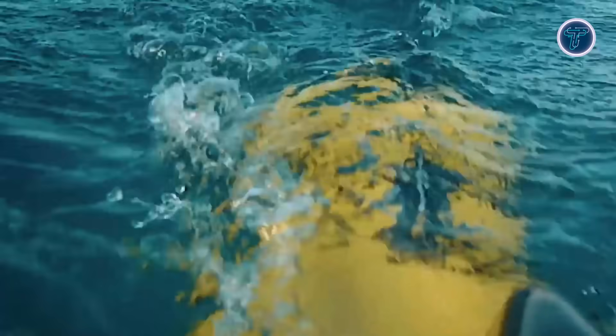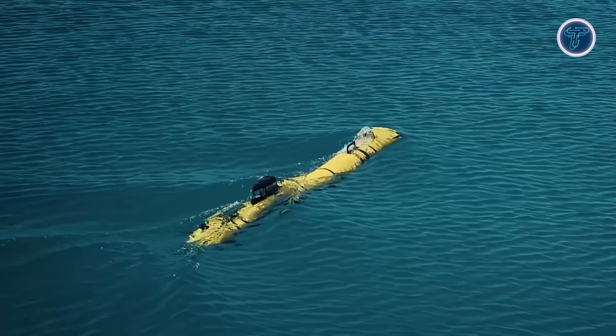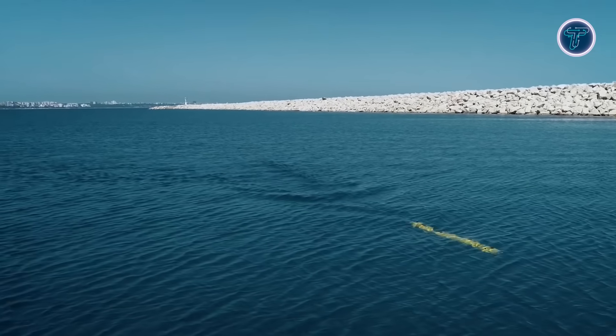For detection and reconnaissance, it features side scan and gap-filling sonar, with optional synthetic aperture sonar for higher resolution and broader scanning. With a speed of up to five knots, the Nata 300 ensures wide area coverage while maintaining precise navigation. It is engineered for both military applications, including mine countermeasures, reconnaissance, and anti-submarine warfare.